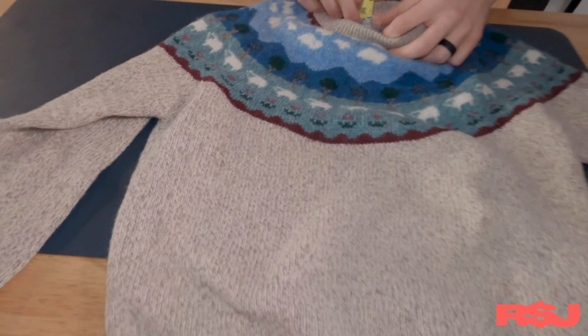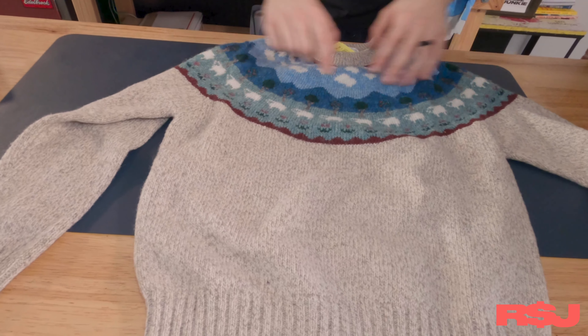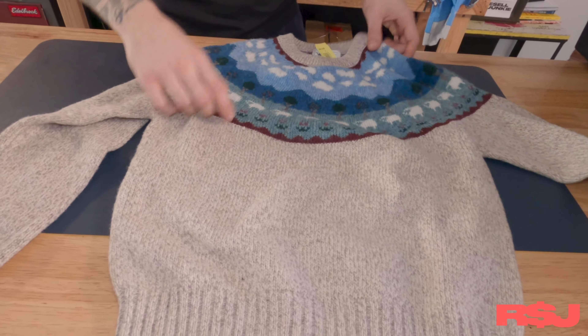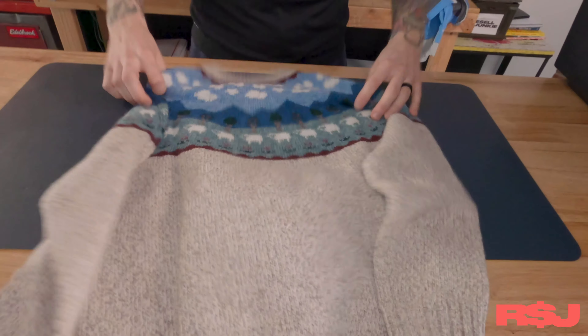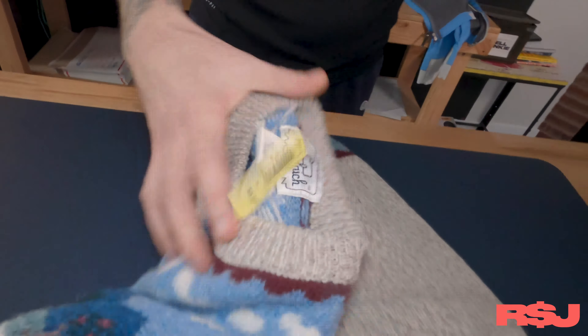Moving on to something everyone knows — Woolrich. It's nothing special, just a basic women's sweater, but it has a super cute little pattern with a bunch of sheep and trees. I think this is my favorite Woolrich sweater we've ever found. And for six bucks, you can't beat it.